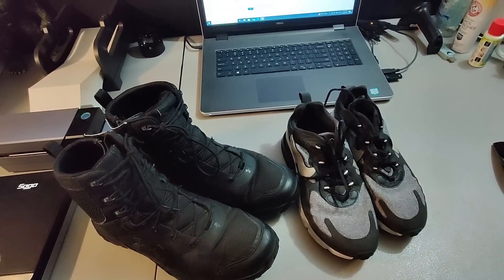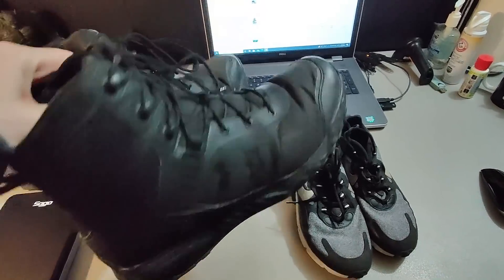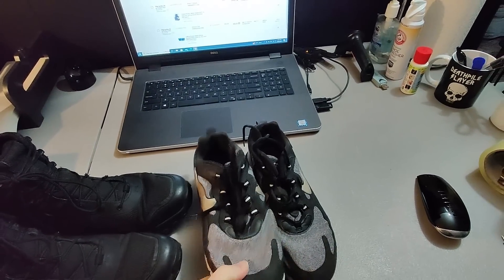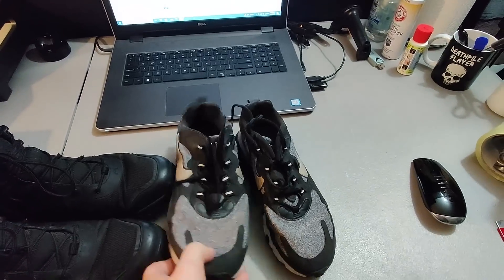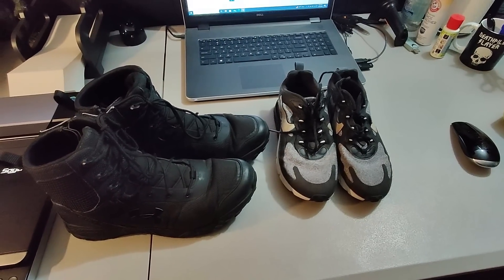Here are a couple more pairs of shoes. Sold these Under Armour boots for $40 plus shipping and these Nike shoes for $20 plus shipping. Paid $5 a piece for these at Goodwill — I may have paid less at a rummage sale. Regardless, good profit.